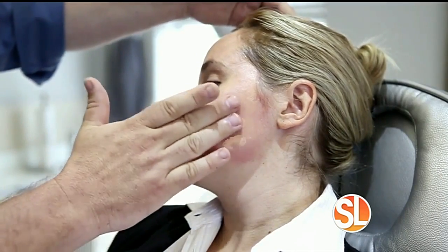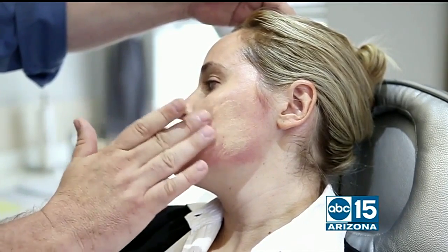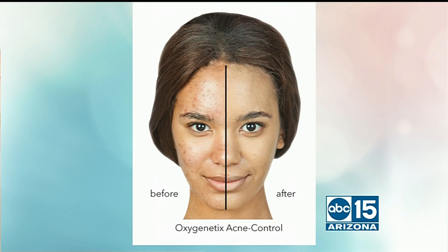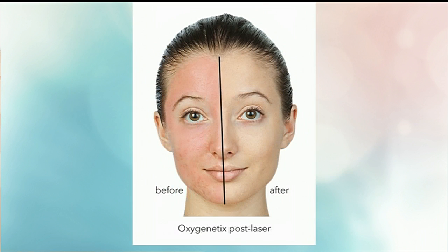We're seeing it applied right here. Obviously you can tell that she's had some sort of procedure done, so you've got to apply it carefully. But the before and afters are pretty amazing. You can literally put this makeup on after a procedure. Like she's got acne, and sometimes you can't put makeup on over acne because it makes it worse — but not with this makeup. You can put it on if you have acne, rosacea, or redness. It evens out the skin tone, and there are many different colors that mix and blend and match your skin perfectly.